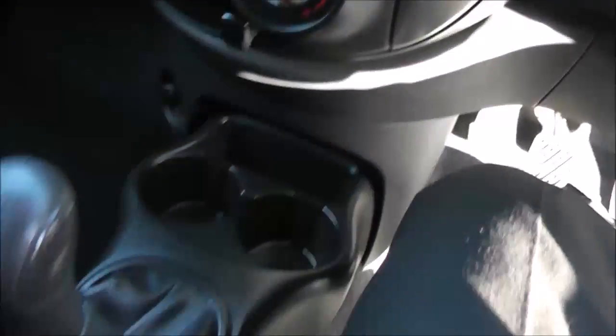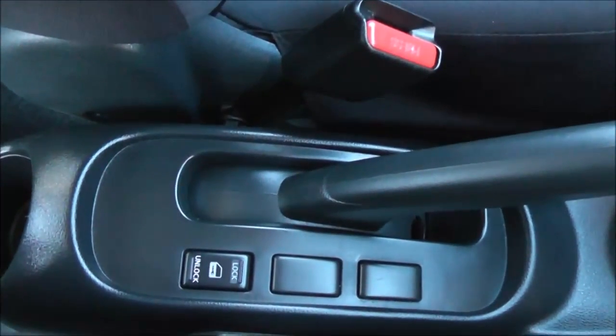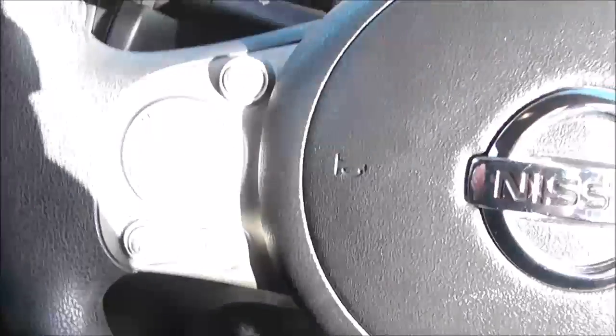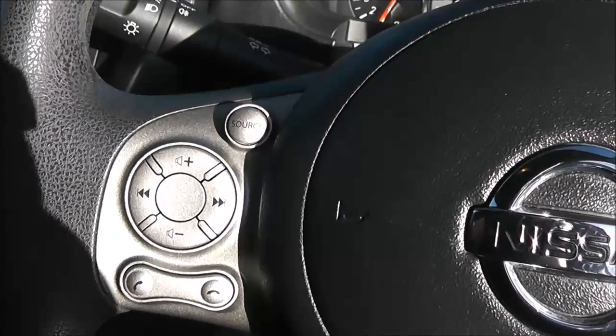Coming on down the centre console, just in between the two seats by the handbrake you have the interior central door locking and at the back an additional cupholder. On the left hand side of the steering wheel you have your Bluetooth phone connectivity options as well as the volume controls for the single slot CD player and radio.